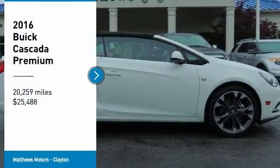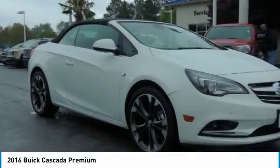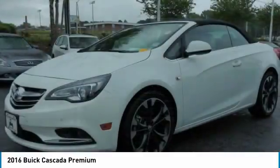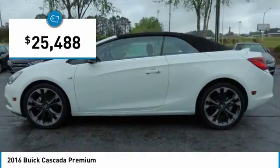Stop by and take a look at the 2016 Buick Cascada. The Buick Cascada is extremely attractive from every angle. It is competitively priced, drives quiet and comfortable, comes with a lot of features, and is priced below $30,000.